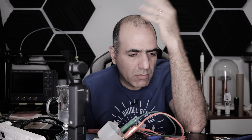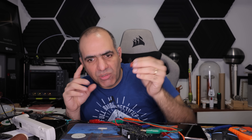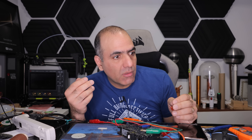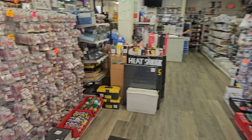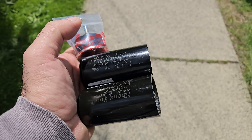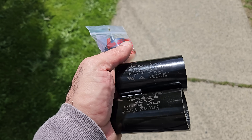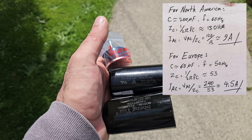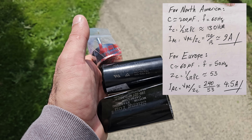At some point we need to ask ourselves, what are we really protecting against? Perhaps if I had a much larger capacitor to create massive spikes of current, it would trigger this. Let's go to Lee's Electronics. These should do nicely — around 60 microfarad and around 200 microfarad, 330 volts. The 200 µF should draw 10 amps on 120 volts, and the 60 µF draws around 5 amps for 240 volts. So I can use these all around the world to test for AFCI.